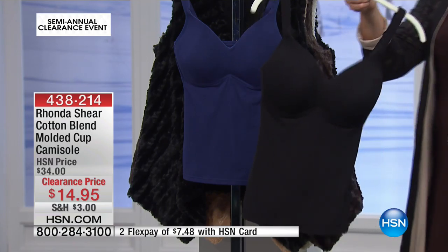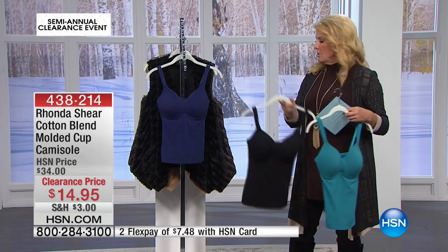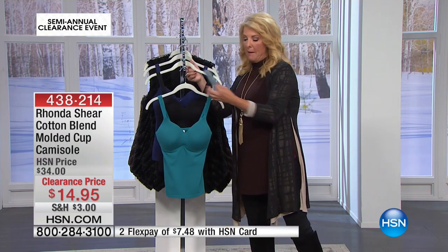You'll think of this moment and go, daggone it, why didn't I get more than one when I could have? Because that price is crazy. And then finally, we have the navy blue. So if you can swing them, get whatever you want, because I highly recommend them.